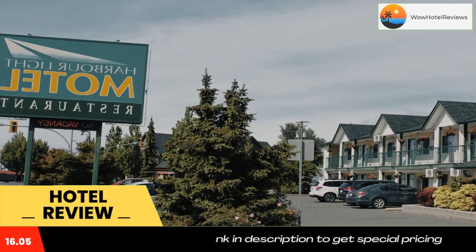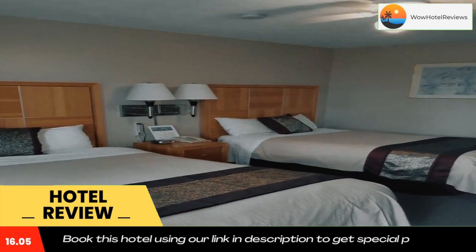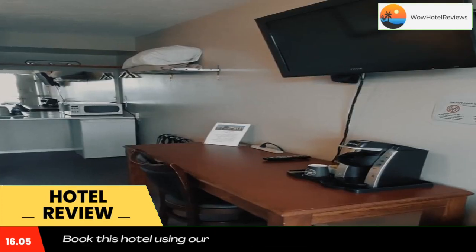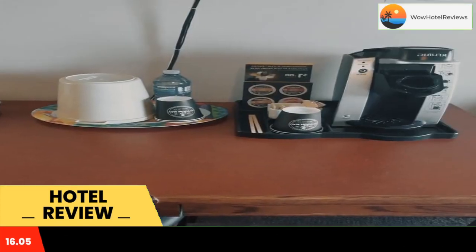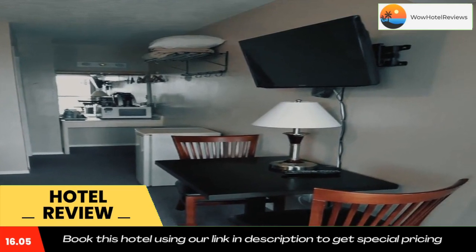Free Wi-Fi, cable TV, and free local calls are included with every room at Harbor Light Motel. Rooms are equipped with a refrigerator and furnished with a desk. The Nanaimo Museum is 2,953 feet from the motel, and the Port Theatre is 0.6 miles away.